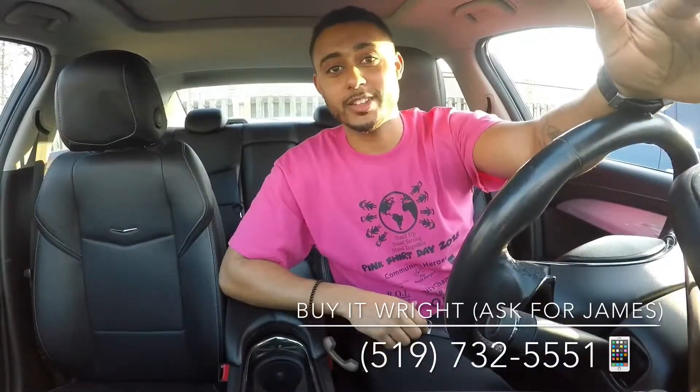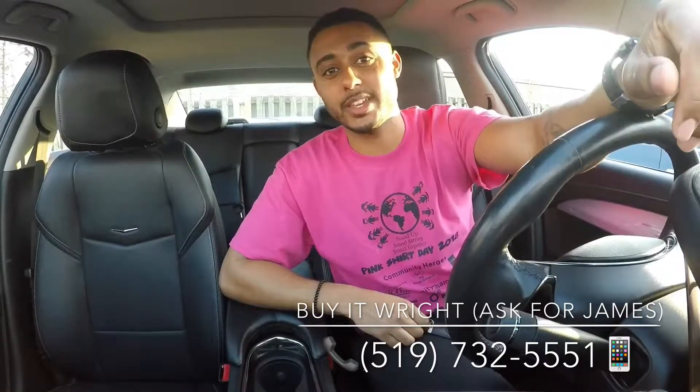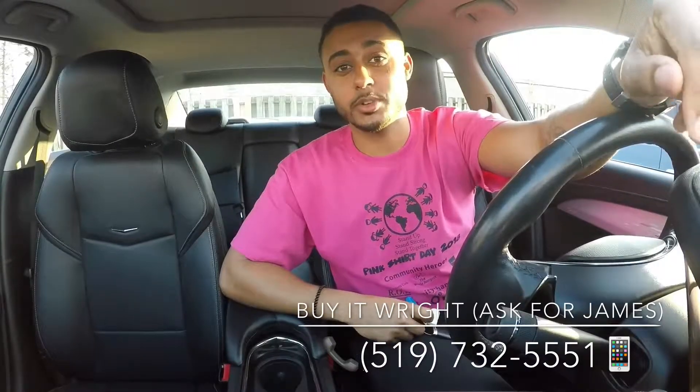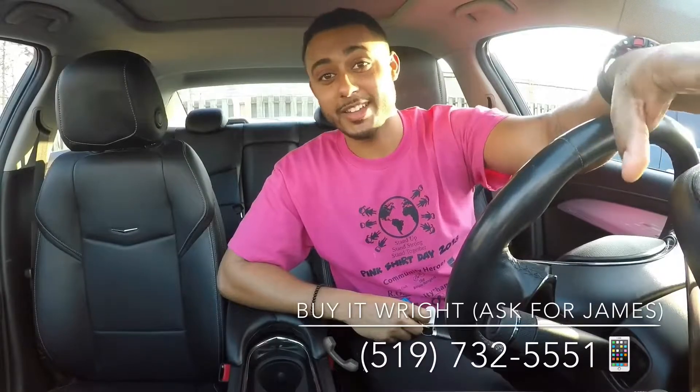Hey everybody, James here at Brantford Honda. Today we're looking at a 2014 Cadillac ATS 3.6 all-wheel drive. It's got just over 77,000 kilometers on it and priced in the lowest 5% of the market — this beauty is not gonna last. Let's go take a peek.